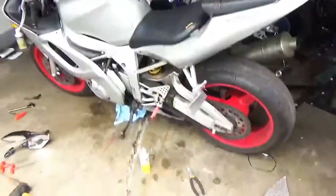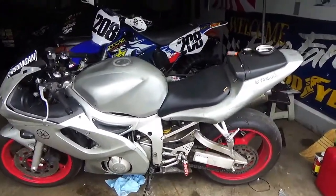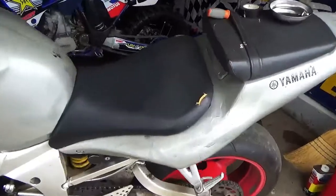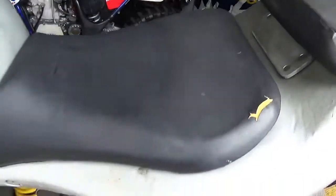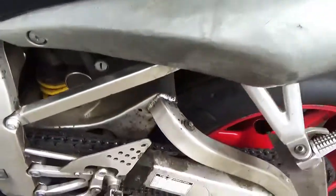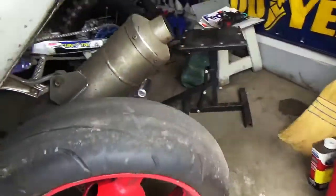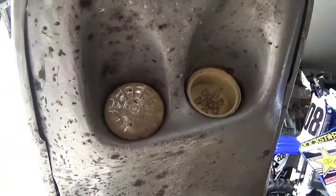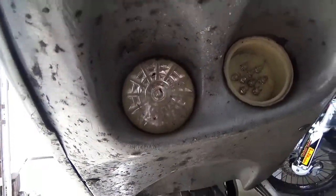The more I dig into it, the more I realize some people just shouldn't be anywhere near a bike. So here it is — the fairings are literally destroyed. The seat is ripped, the fairings are trashed, the thing is disgustingly covered with grease, and it's got a stock pipe.